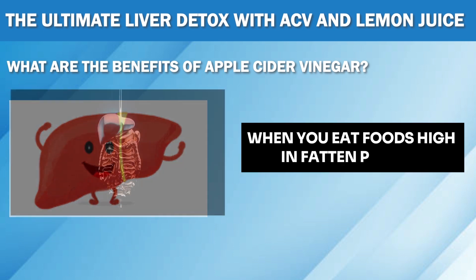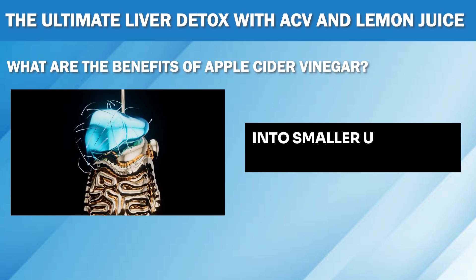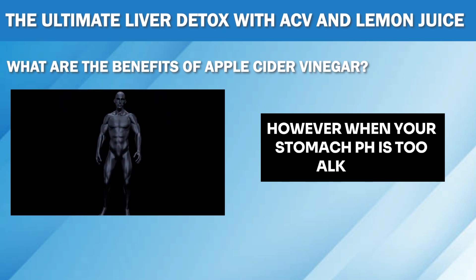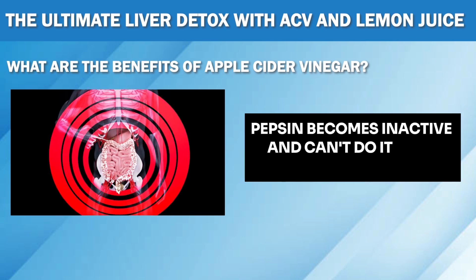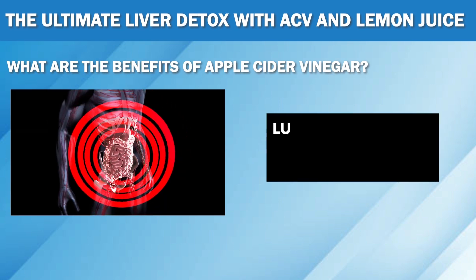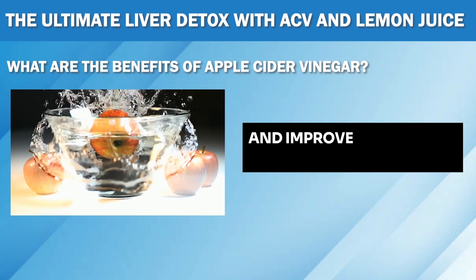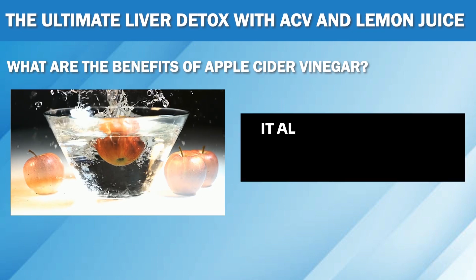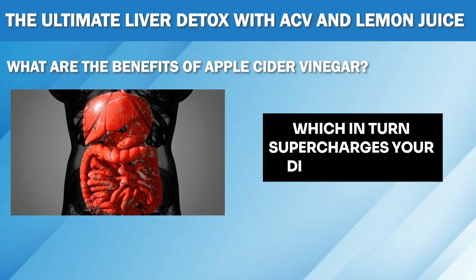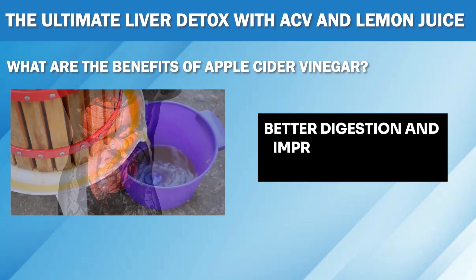When you eat foods high in fat and protein, your body produces an enzyme called pepsin that helps break down food particles into smaller units that are more easily digested. However, when your stomach pH is too alkaline, pepsin becomes inactive and can't do its job properly. This leads to poor digestion, bloating, and even nutrient deficiencies. Luckily, apple cider vinegar contains probiotic enzymes that help increase stomach acid levels and improve the overall digestive process. It also stimulates the release of bile from your liver and enzymes from your pancreas, which in turn supercharges your digestive juices. The result? Less bloating, better digestion, and improved nutrient absorption.